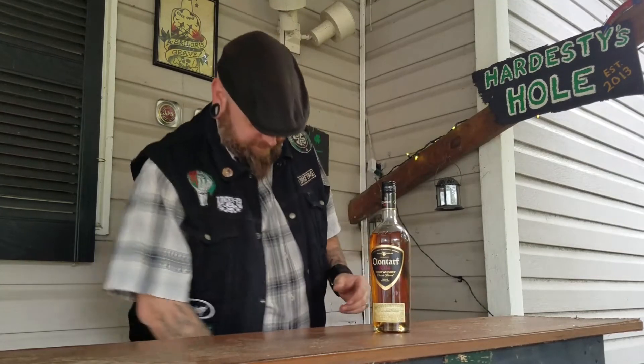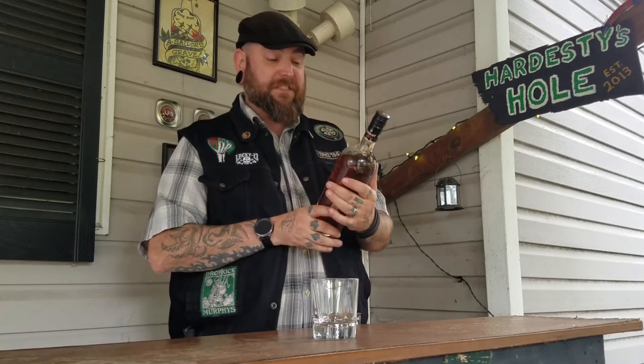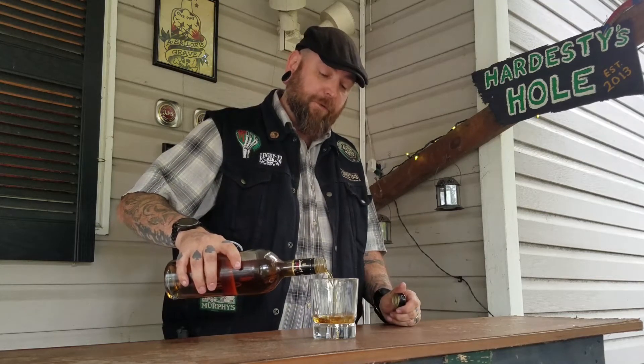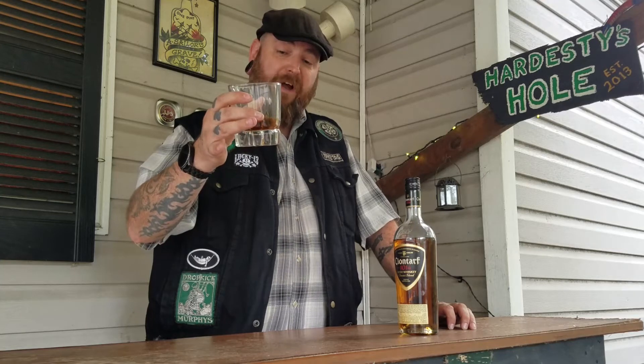I already know how it tastes because I tasted it, but we're going to do it anyway. Got the glass here. It's aged in bourbon barrels, and that is one thing I think is different from Jameson and maybe one of the reasons I like this. I like bourbon as well as Irish whiskey, and I do appreciate whiskey aged in bourbon barrels — it just tastes better. It also gives it that deeper amber color. Classic 80-proof whiskey, 40% alcohol by volume.